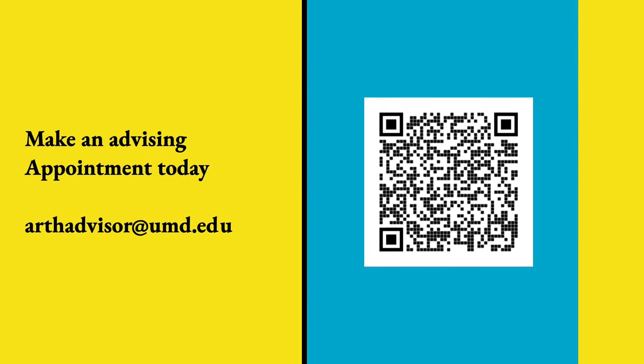If you are interested in a degree in art history and archaeology, or if you have any questions about course requirements and offerings, please contact an academic advisor at ARTHadvisor@UMD.edu. You can also make an appointment directly by scanning the QR code here. We look forward to welcoming you to the department.